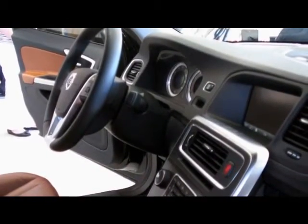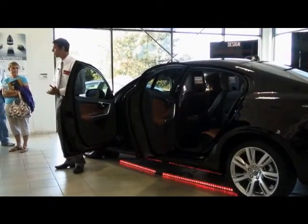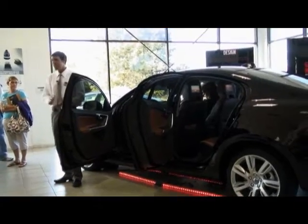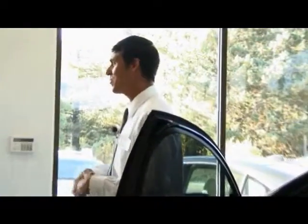Standard on the all-new S60 is a 7-inch high-resolution screen situated right in the center console. It displays data from your audio unit, climate control, available navigation with voice activation, an array of personalized driver settings, and much more. It's fully operational from either the steering wheel or the center console.